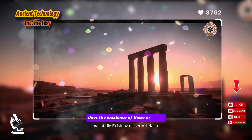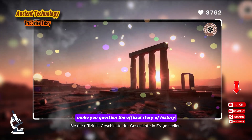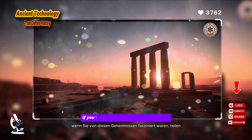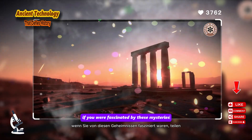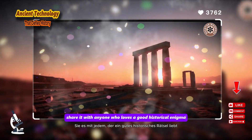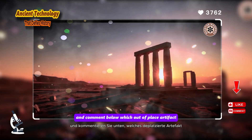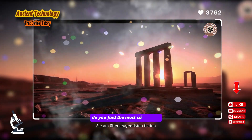Does the existence of these artifacts make you question the official story of history? Like this video if you were fascinated by these mysteries. Share it with anyone who loves a good historical enigma, and comment below: which out-of-place artifact do you find the most compelling?